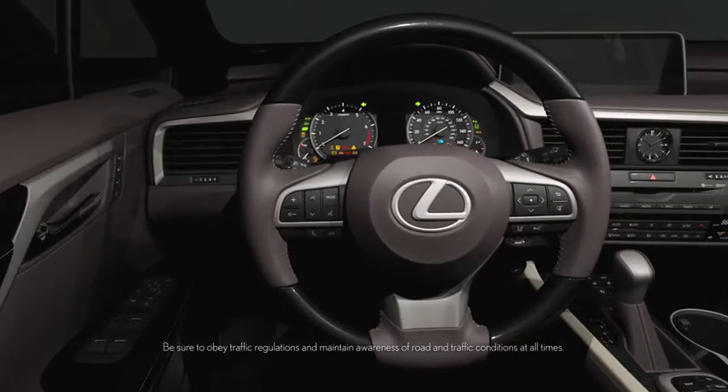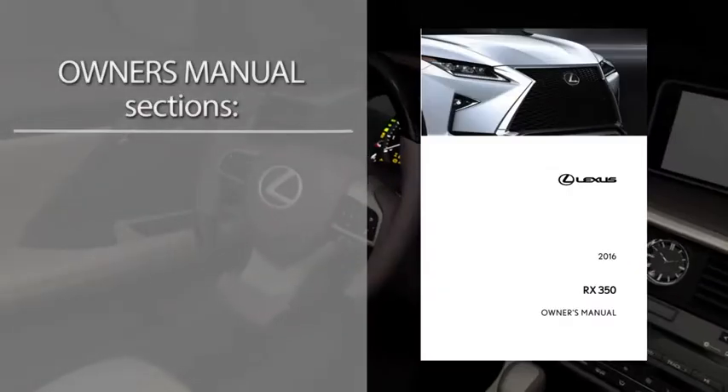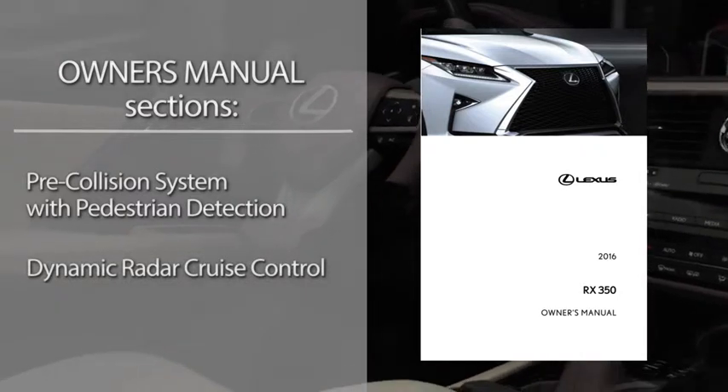For more detailed information regarding system operation and limitations, please refer to the sections in the Owner's Manual covering the Pre-Collision System with Pedestrian Detection, Dynamic Radar Cruise Control, and Brake Assist.